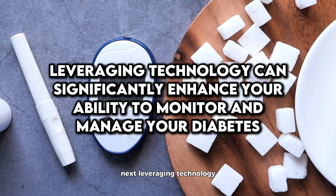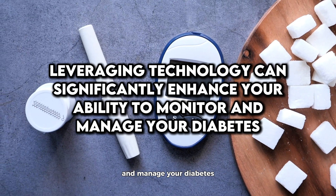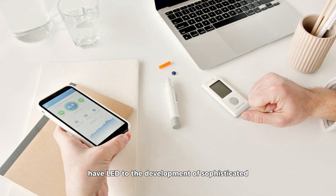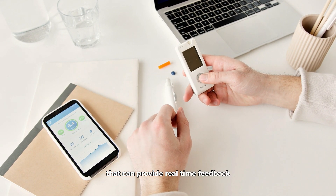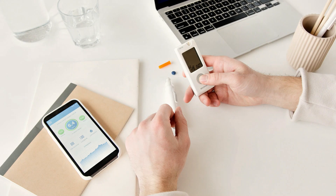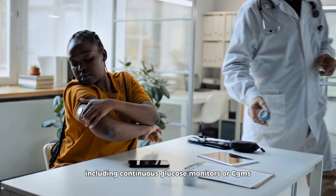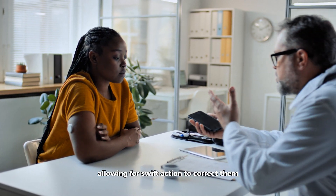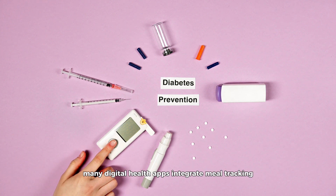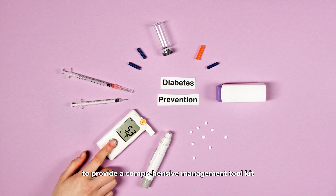Leveraging technology can significantly enhance your ability to monitor and manage your diabetes. Advances in technology have led to the development of sophisticated glucose monitoring devices that provide real-time feedback and detailed data about your blood sugar trends. These devices, including continuous glucose monitors or CGMs, can alert you to unexpected spikes and drops, allowing for swift corrective action. Additionally, many digital health apps integrate meal tracking, medication reminders, and physical activity logs to provide a comprehensive management toolkit at your fingertips.